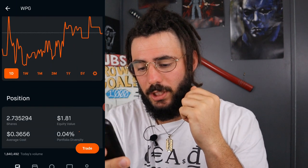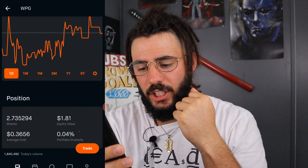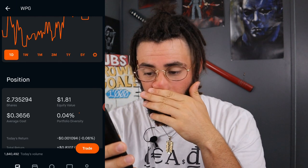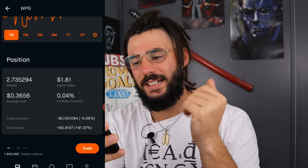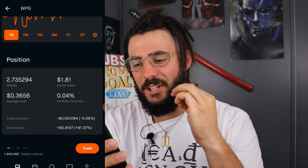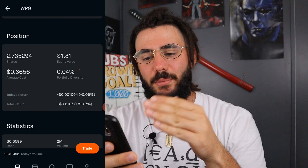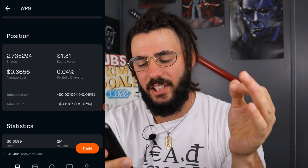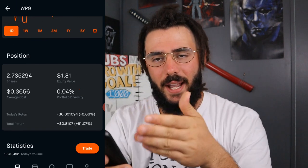Next, we have Washington Prime Group — WPG. This was a free stock. I own 2.735 shares at an average cost of $0.36. It's basically nothing — 0.04% of my portfolio with an equity value of $1.81. I was just reinvesting the dividend from WPG back into itself, but I think they cut their dividend, so I might just see where this takes me.